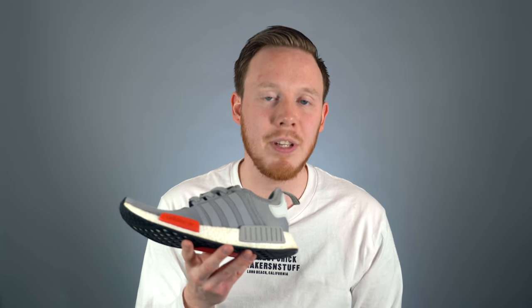Now, about four years later, the NMD R1 is not as popular as it used to be, but it's still one of the best-selling sneakers on Adidas' website and in retail stores. One of the most appealing things about the NMD R1 is just the sheer amount of options available — this shoe comes in tons of different colorways and patterns, so pretty much any look you're going for, this shoe is available in.